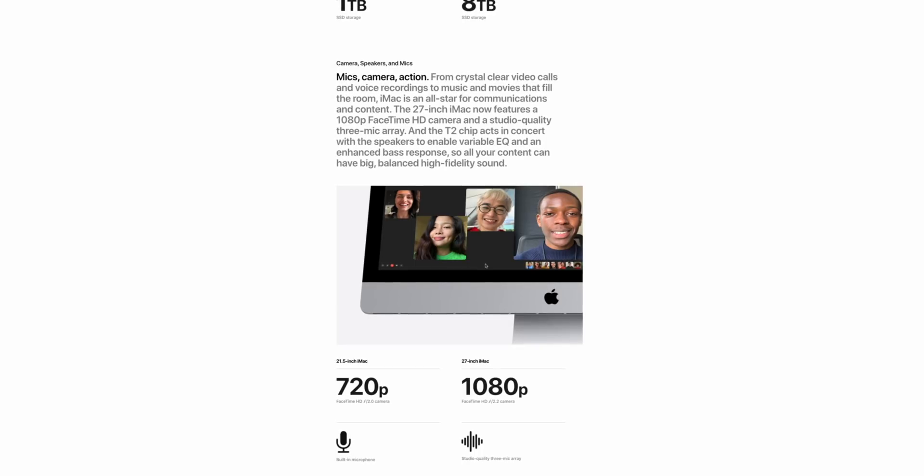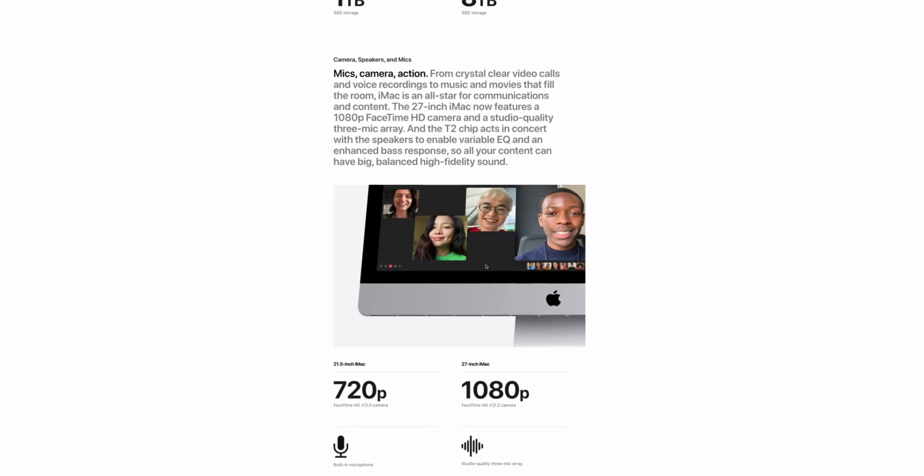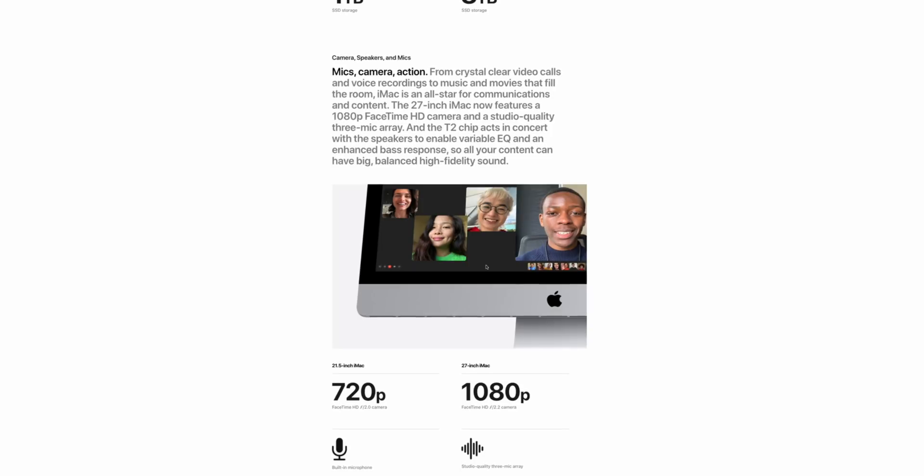The new 5K iMac is also getting an upgraded speaker and microphone system, essentially the same audio hardware upgrade treatment as seen on the 16-inch MacBook Pro from 2019. The iMac already had great speakers and a good enough microphone, so it's great to see them improved even further. If this video gets 3,000 likes, I will record an album entirely on the iMac 5K's microphone.